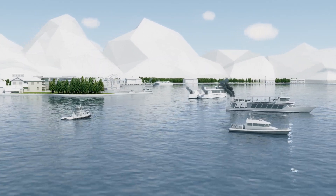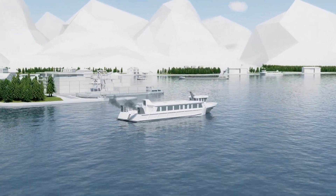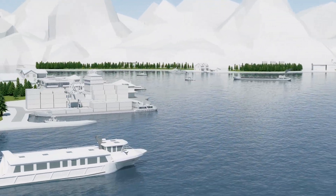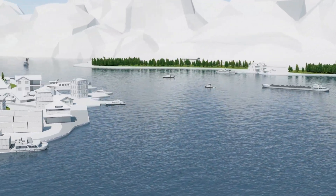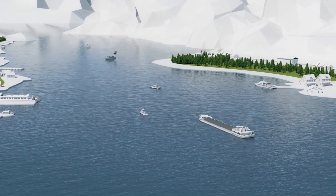Small vessels like tugboats, pilot boats, ferries and riverboats are the workhorses of any busy port. For over a century, they've relied on diesel engines to power their propellers and thrusters and to generate their onboard electricity.